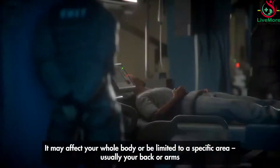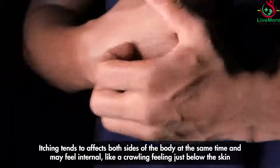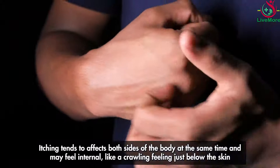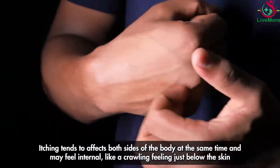Itching may affect the whole body or be limited to a specific area, usually the back or arms. It tends to affect both sides of the body at the same time and may feel internal, like a crawling feeling just below the skin.